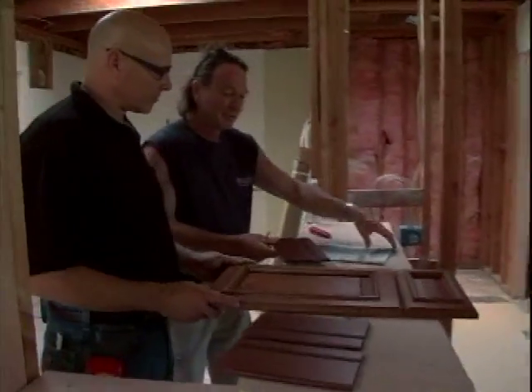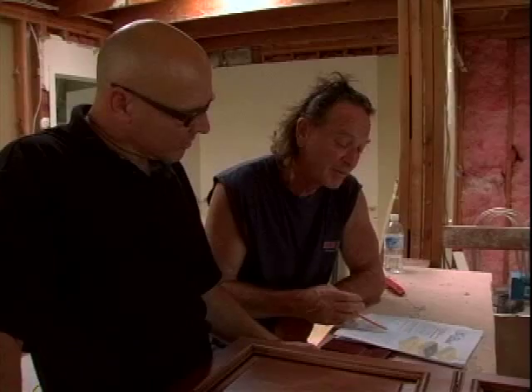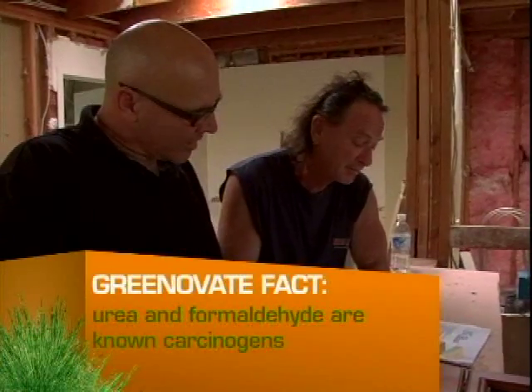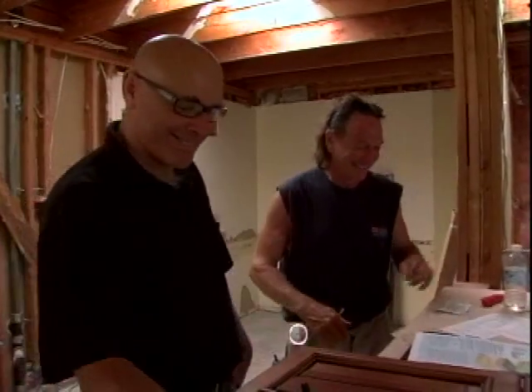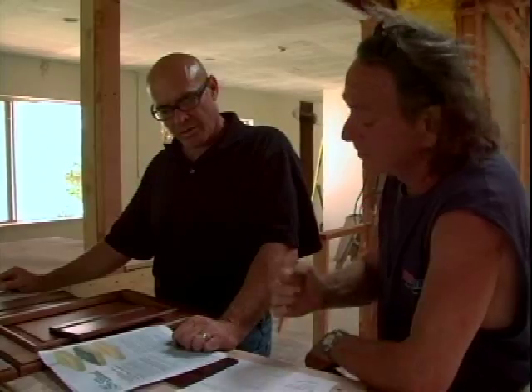Chris then meets with his kitchen designer Jack to discuss eco-friendly cabinet options. The solid maple wood doors are basically zero emissions for urea and formaldehyde — it's a green product. The biggest concern is going over budget: they're looking at close to $11,000 or $12,000 for cabinets before installation. They decide to stay focused on keeping it simple and not spending more than needed, with six weeks remaining.